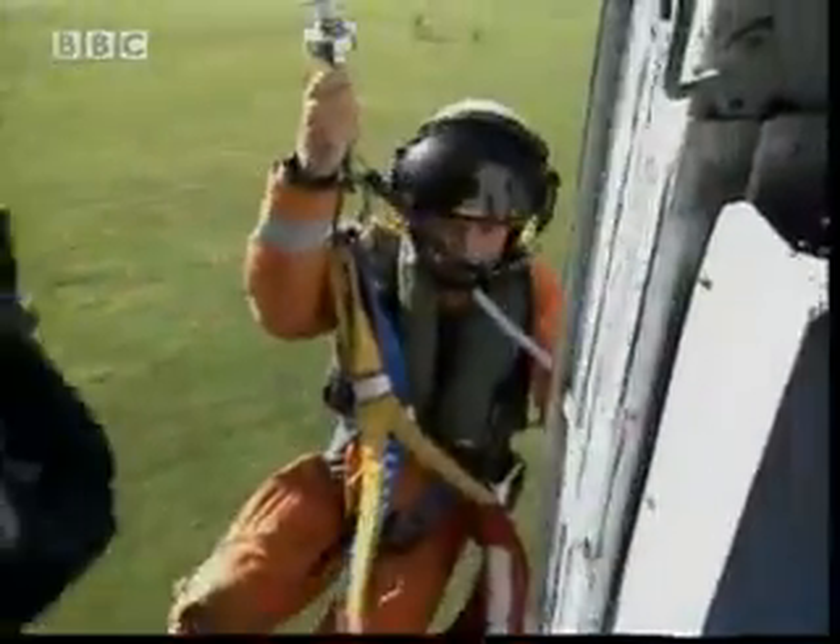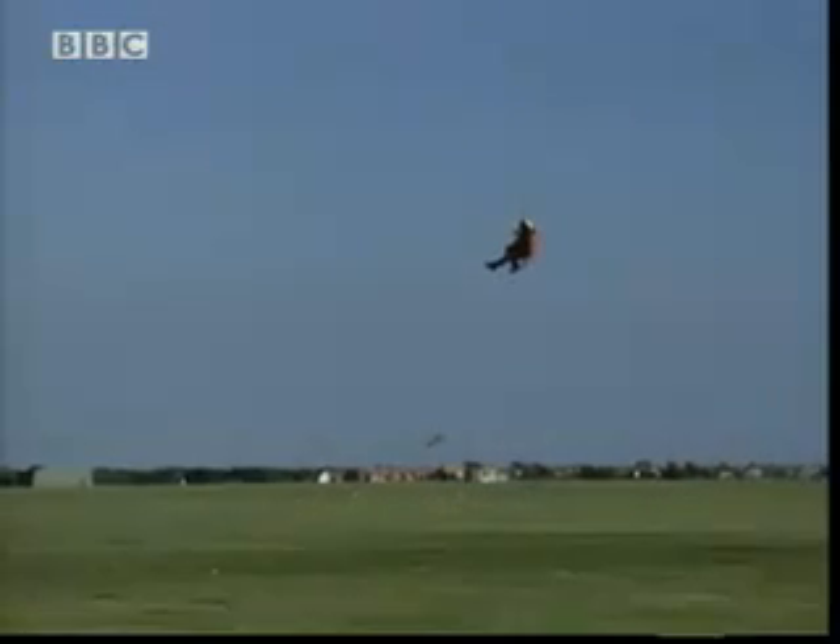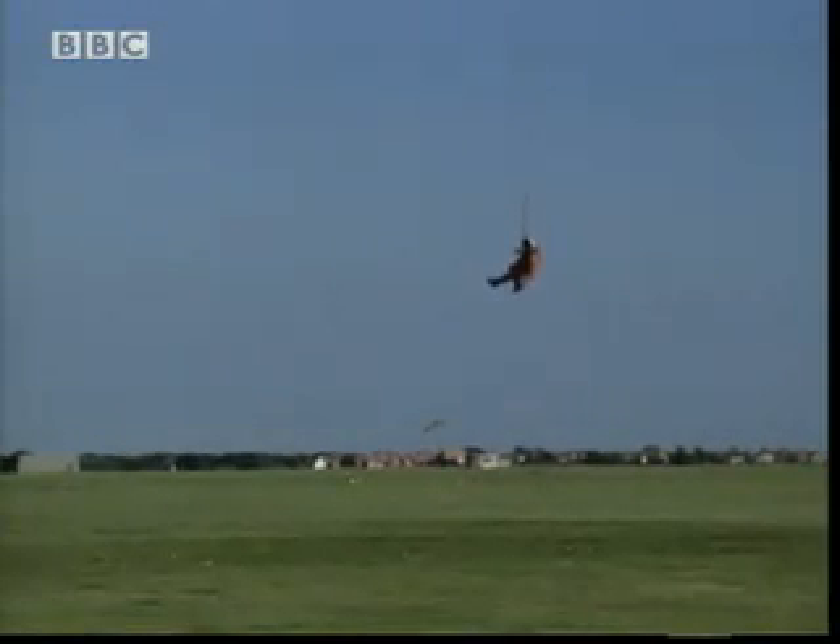This build-up of charge could be a problem for Terry, the winchman. His job is to come down a lifeline to rescue people stranded in places the helicopter can't land. But imagine what would happen if he touched the ground — the charge on the helicopter could escape through his body to the ground, and he'd get a nasty shock.